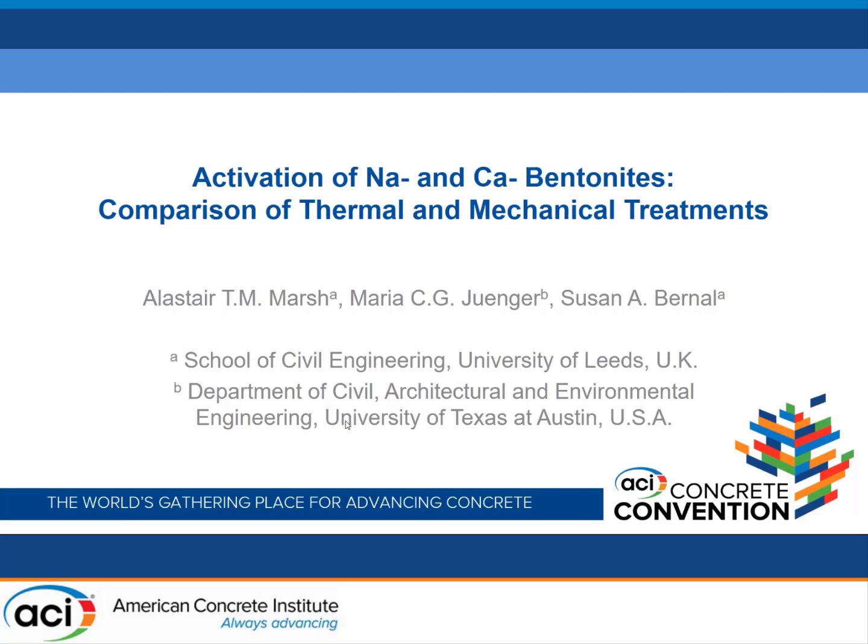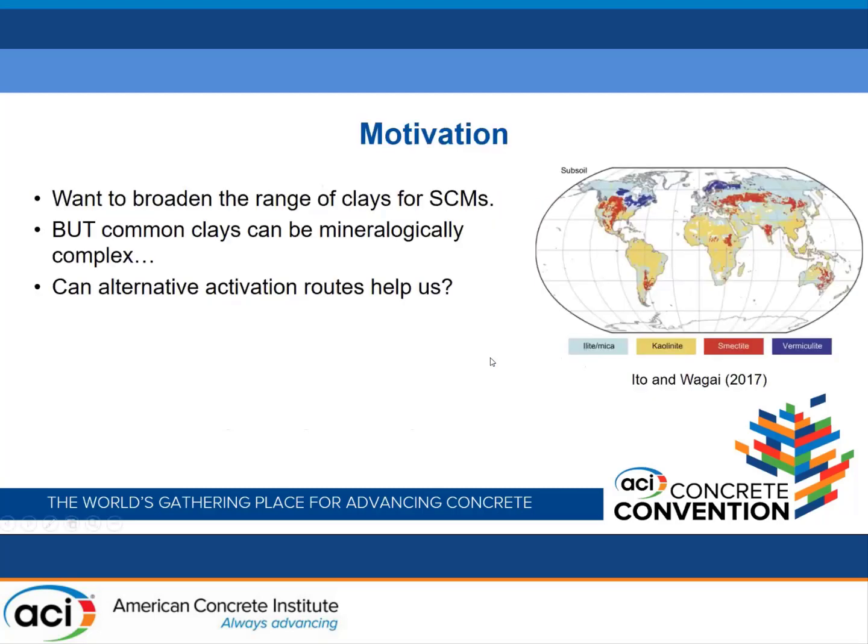I'm Alastair from the University of Leeds, and that is the title of my talk this morning. To start with, what is the rationale behind this study?